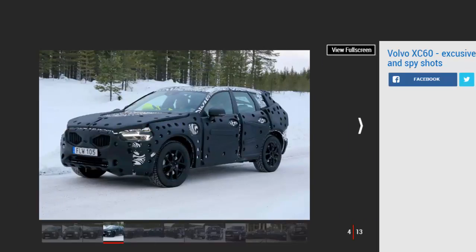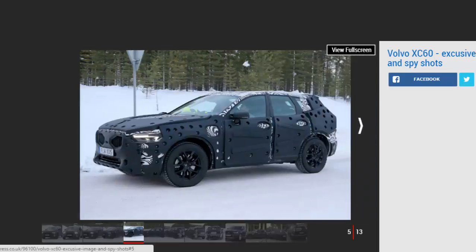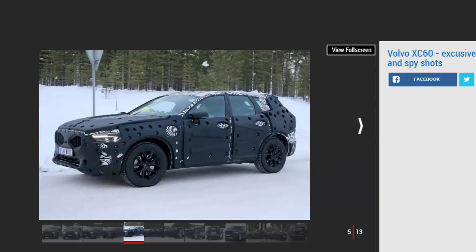The new XC90 is one of the best-looking SUVs on the market, using Volvo's latest minimalist design language. Now, thanks to a spy shot blowout, we can clearly see that the XC60 will be heavily influenced by the XC90's design — taking the best bits of its cool looks and interpreting them into a smaller, 5-seat package.